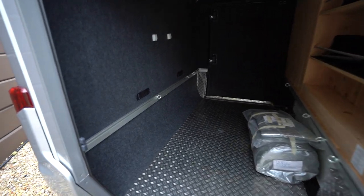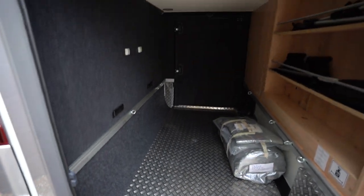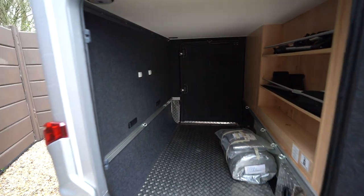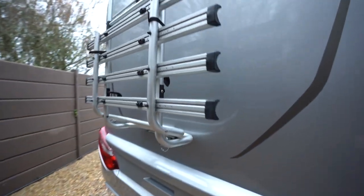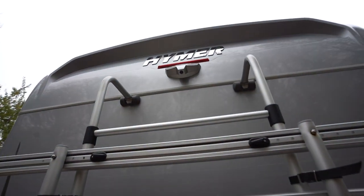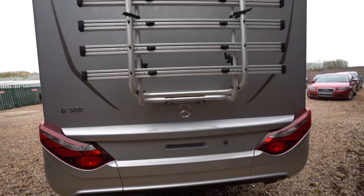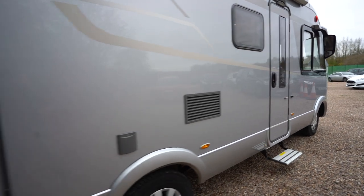Into the garage now, it's fully carpeted with a checker plate steel floor. Very large storage space — you could fit some bikes in there or whatever you'd like to take away. At the rear you have a nice large bike rack along with a crystal clear reversing camera up top. One of the clearest reversing cameras I've seen, as you'd expect on a new luxurious motorhome like this.